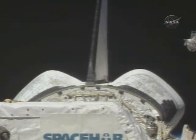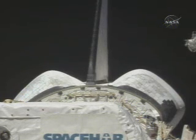Discovery, good burn. We copy, good burn, thank you.